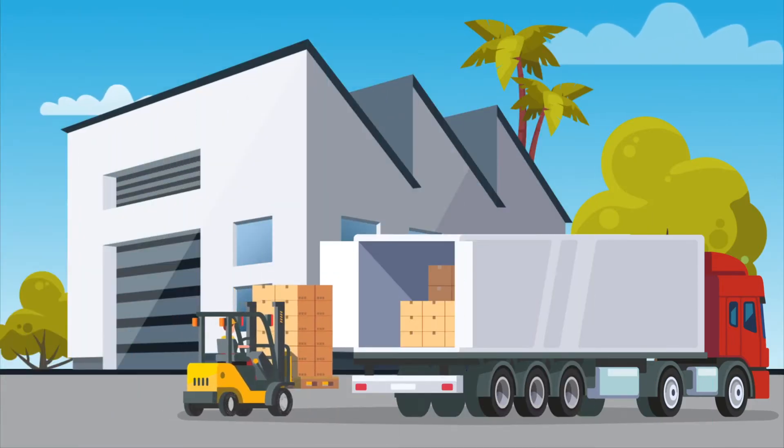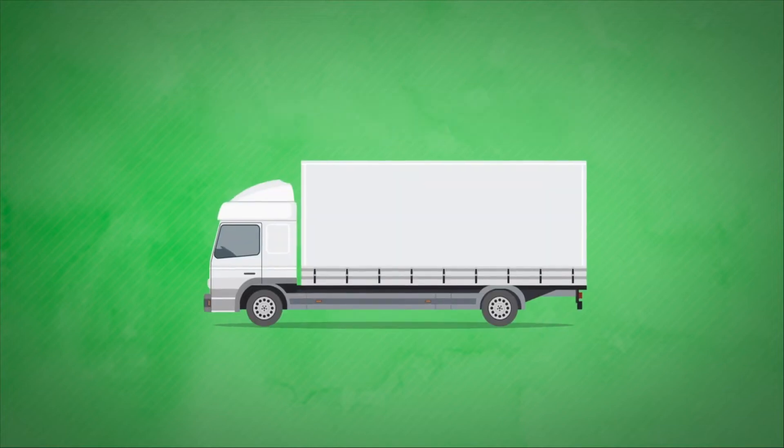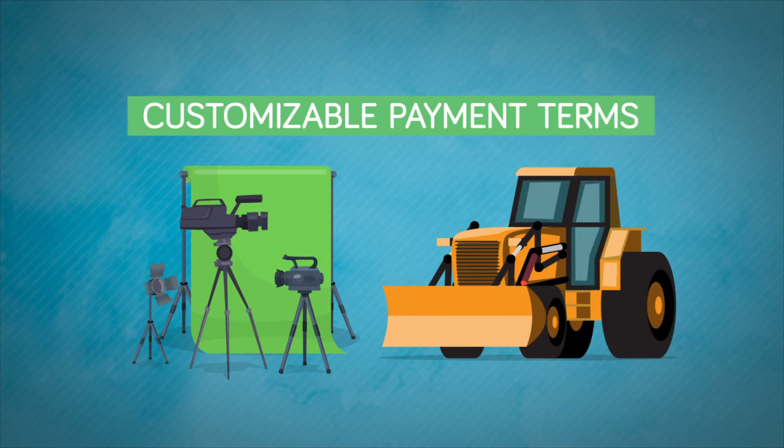When your business is ready to hit the road, we offer up to 100% financing for new or used cars, vans, or trucks. We also offer equipment and machinery loans with competitive rates and customizable payment terms.